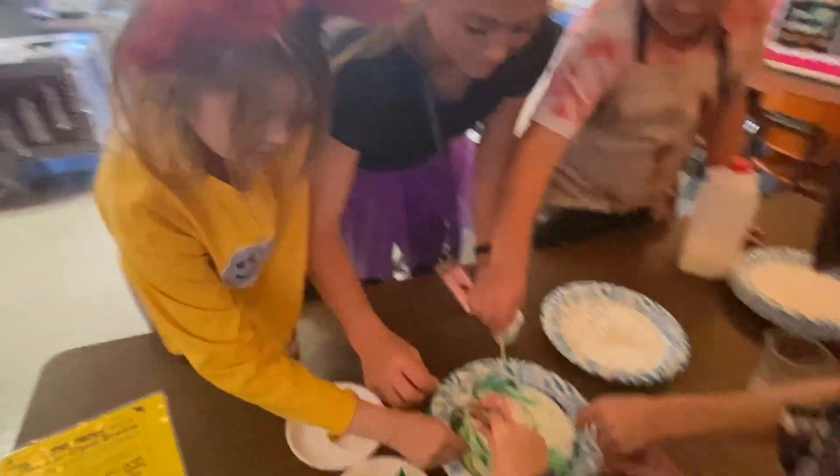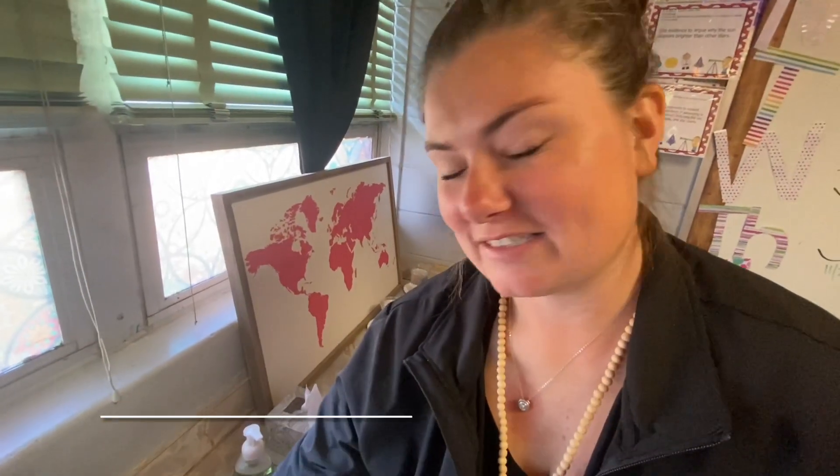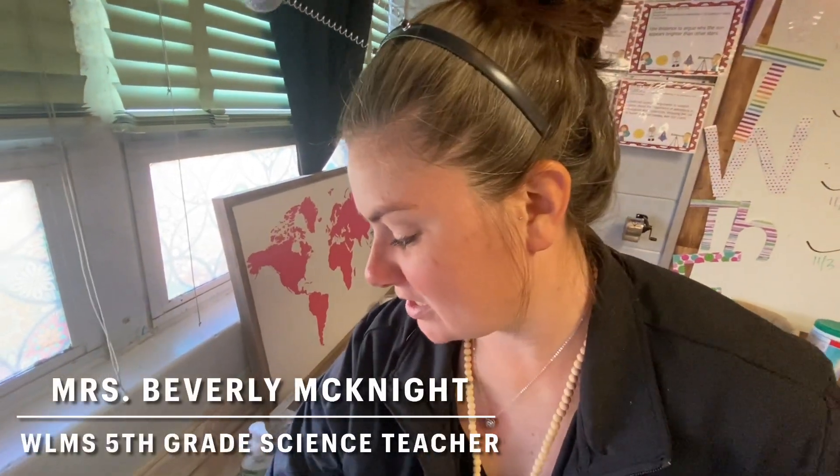This is always a fun day of the year. We love it. It's always fun just to do the hands-on science projects.